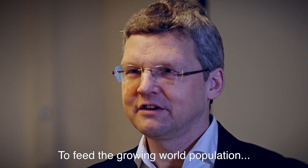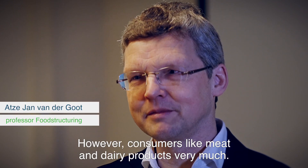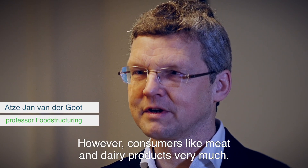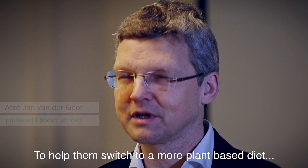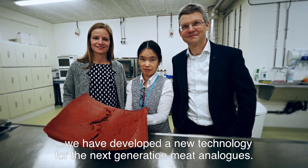To feed the growing world population, it is necessary that consumers switch to a more plant-based diet. However, consumers like meat and dairy products very much. To help them switch to a more plant-based diet, we have developed a new technology for the next generation meat analogs.